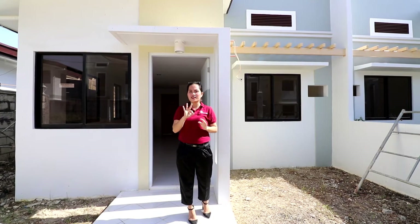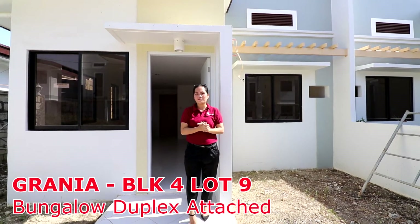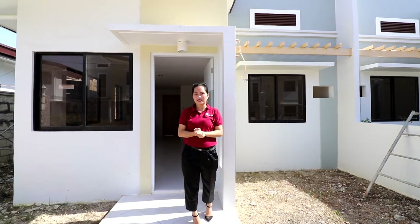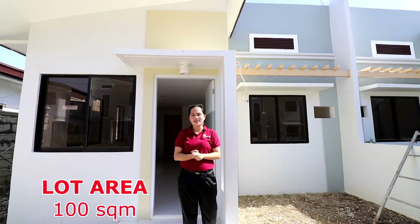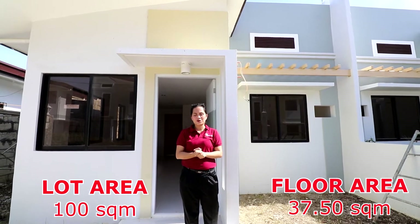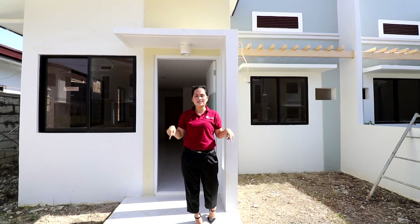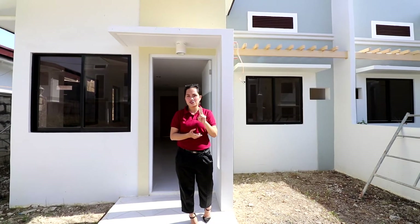Welcome to our third unit. Right now we are here in Block 4 Lot 9. Block 4 Lot 9 is a bungalow duplex attached with a lot area of 100 square meters and a floor area of 37.50 square meters. The deliverables in this unit are the same as what we featured in the two previous units.